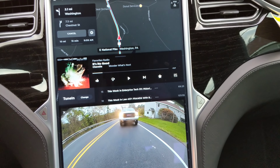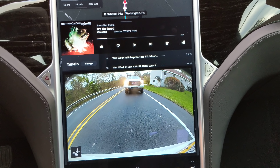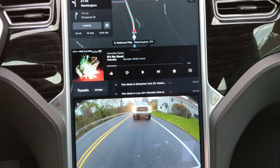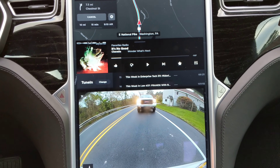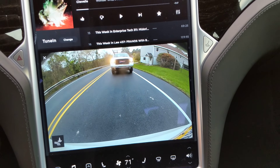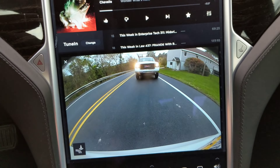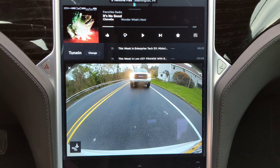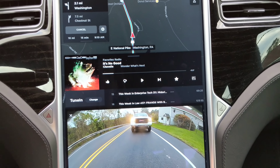So I was talking on the phone this morning with my buddy about the version 9 software update for Model S and X, and what it did to the center display and how you can only have certain windows open in a certain configuration. Well, it turns out you can actually have three windows open — as you see here, I can have my rear camera, my music, and navigation. I'm not sure if it's a bug or a feature, but because it's a little tricky to do, it leads me to believe that it's an actual bug.